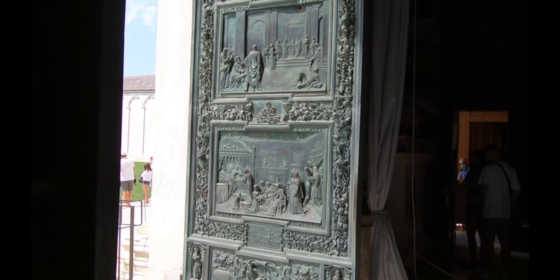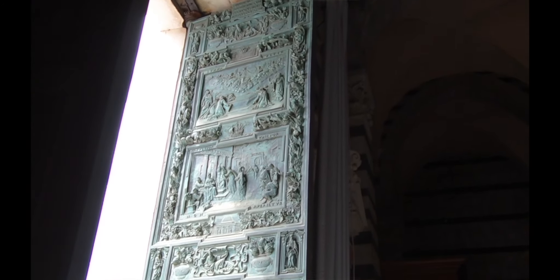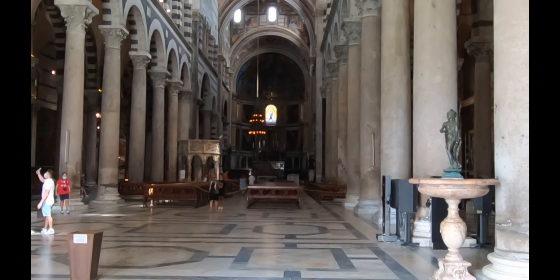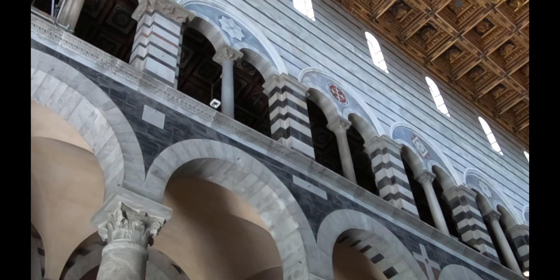Moving over to the cathedral, we were immediately struck by its elegant yet commanding design. The nave, at over 300 feet long, was the longest in Italy when it was built. You could spend a great amount of time enjoying its frescoes, sculptures, and side altars.